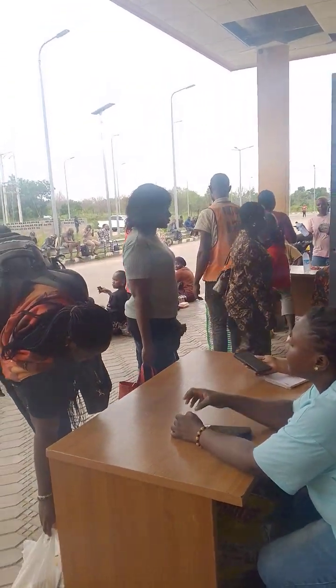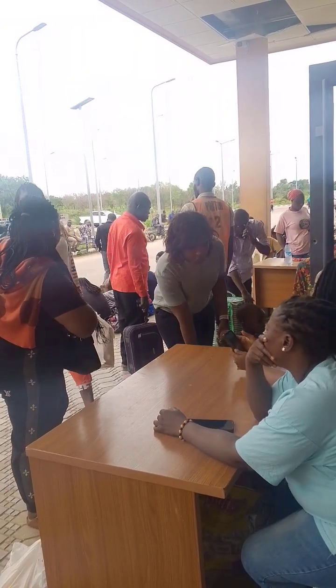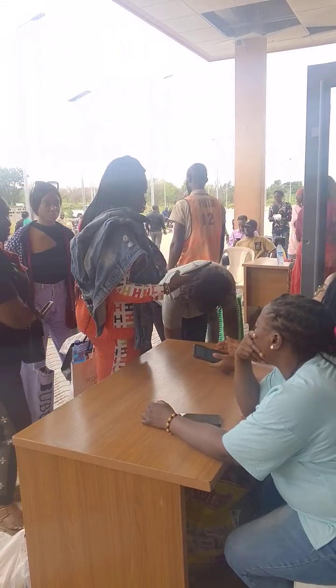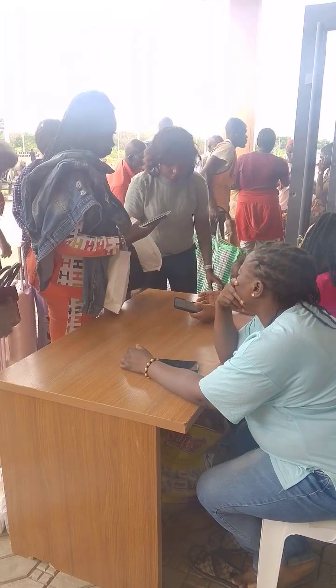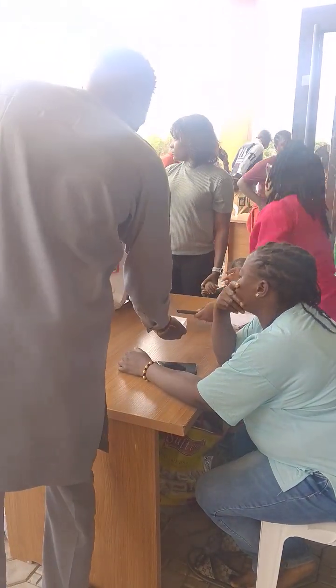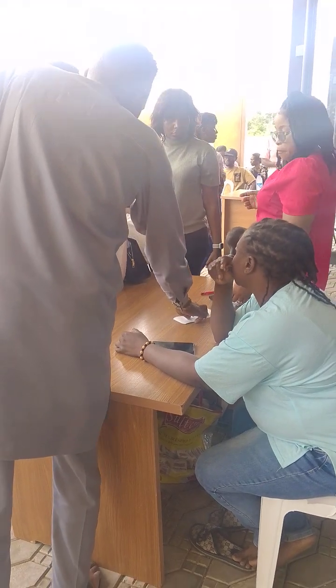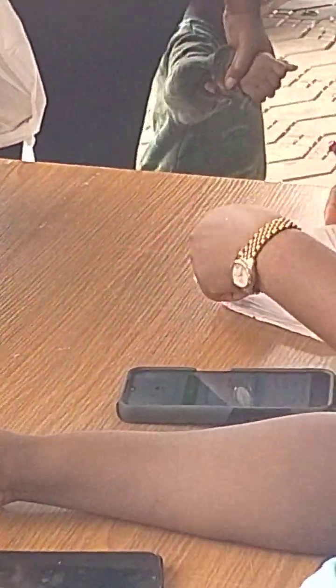Like this lady who booked online — the staff is asking if she booked online and that she needs to validate it. So let's see the process. We need to validate it.